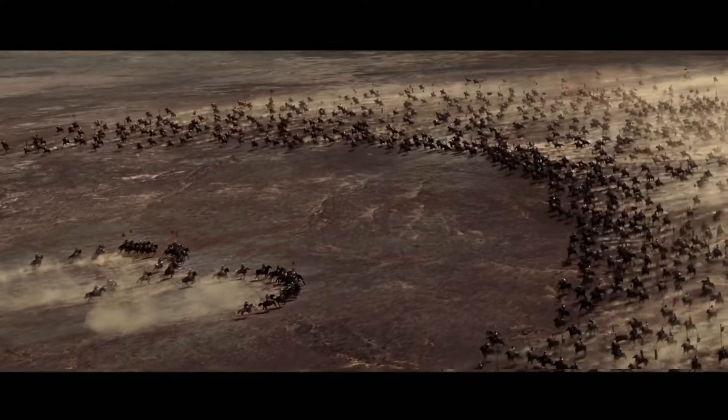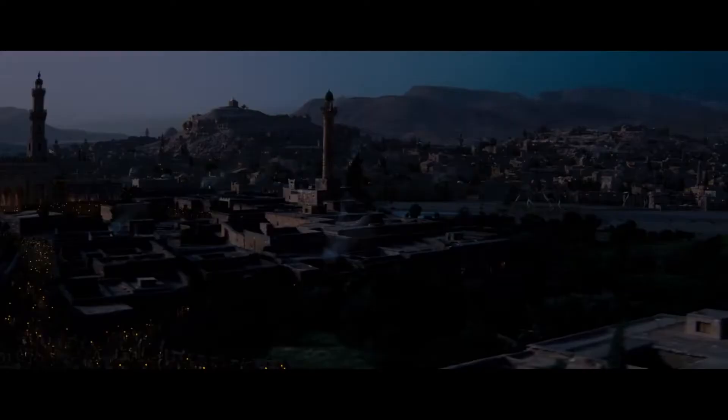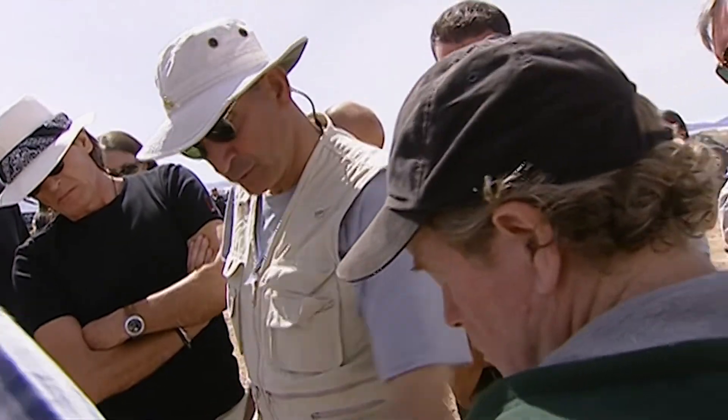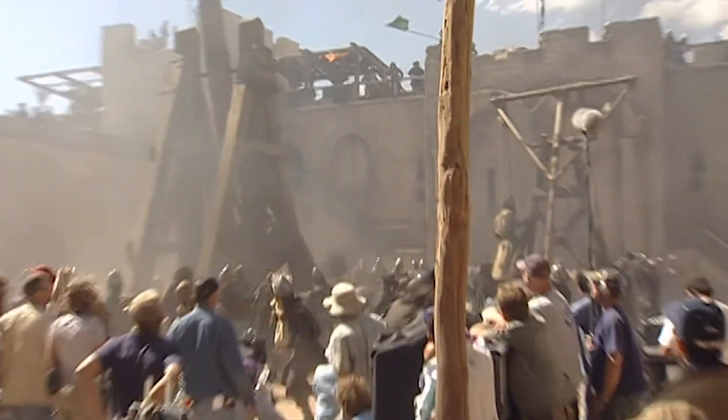In Ridley Scott's epic new film, Kingdom of Heaven, the centerpiece of the film will no doubt be the old city of Jerusalem. Production designer Arthur Maxx and visual effects artist Wesley Sewell collaborated to make the city come to life.